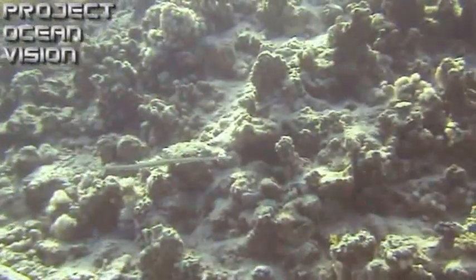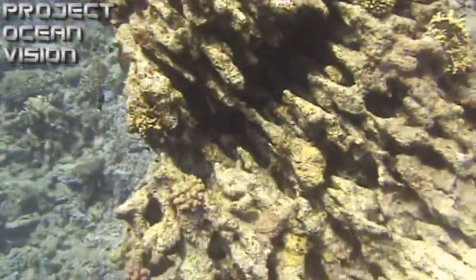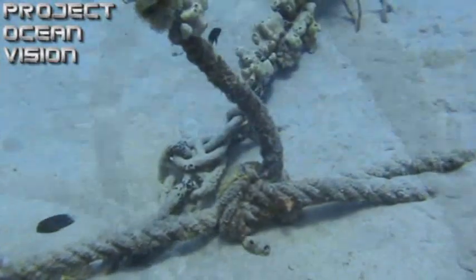Sediment from coastal development can smother and kill the coral. Mechanical damage can result from storms, shipwrecks, or boat captains dropping anchor on reefs.